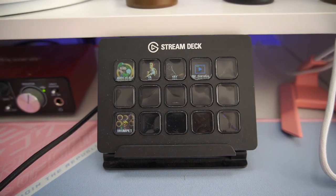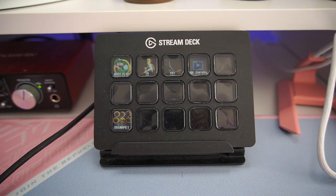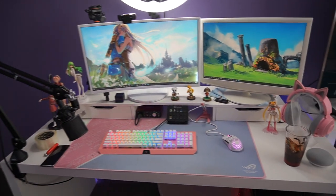I of course have this stream deck from Elgato. I don't have it set up properly at the moment, but as I get back into my Twitch streaming I will set it up again. That is pretty much it for my gaming desk.